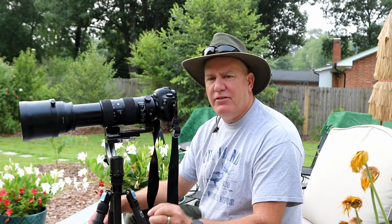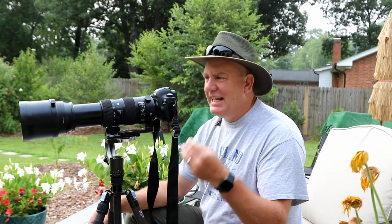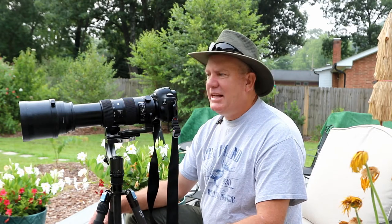One of the things I love about photographing hummingbirds is that you can photograph them in the comfort of your backyard without any problems at all. They're a beautiful bird to photograph.